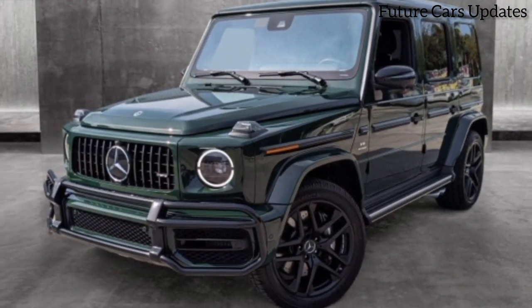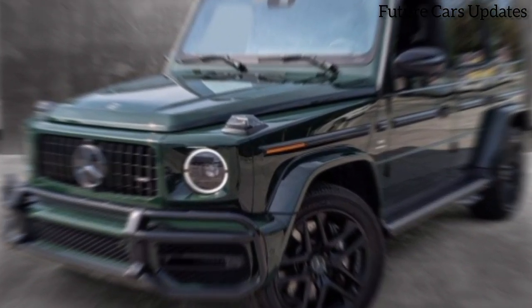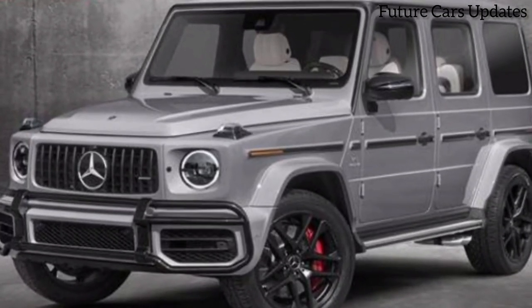The 2024 Mercedes-AMG SL 63 Manufacture — a work of art for the road.